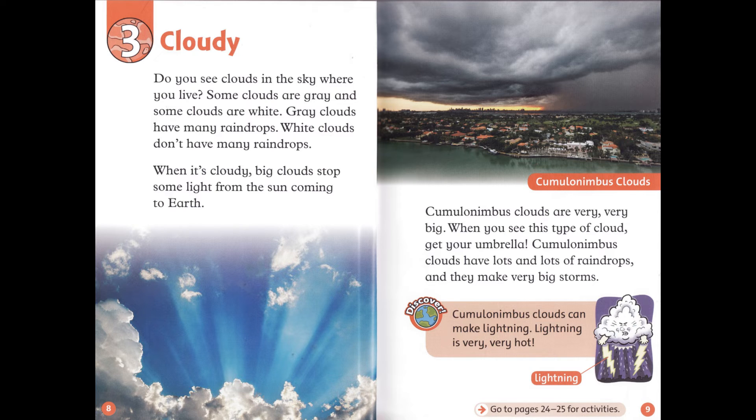Cumulonimbus clouds are very, very big. When you see this type of cloud, get your umbrella. Cumulonimbus clouds have lots and lots of raindrops, and they make very big storms. Cumulonimbus clouds can make lightning. Lightning is very, very hot.